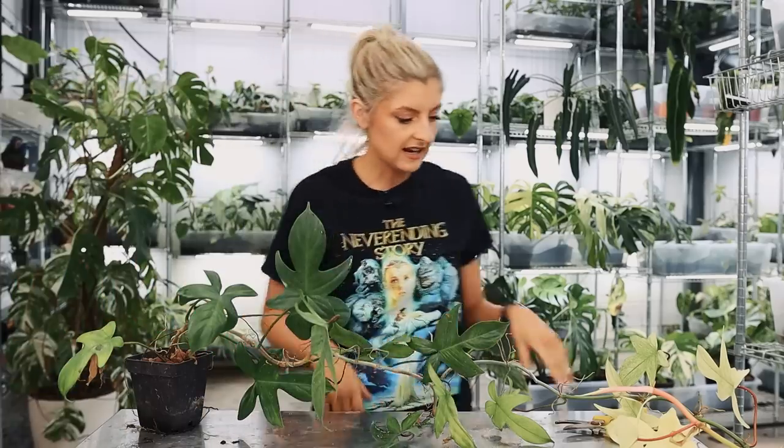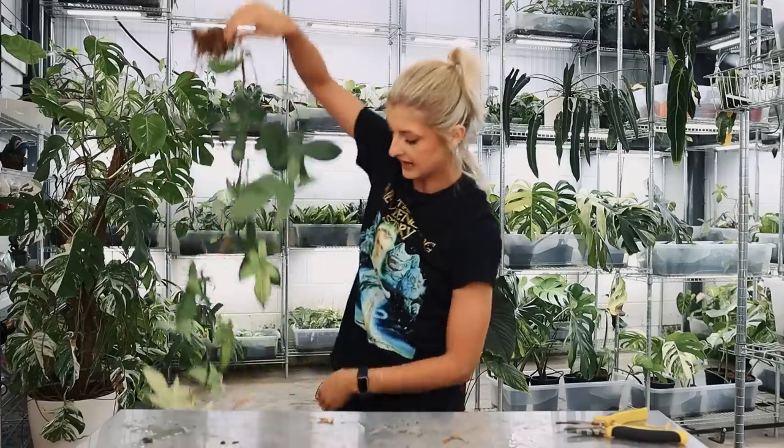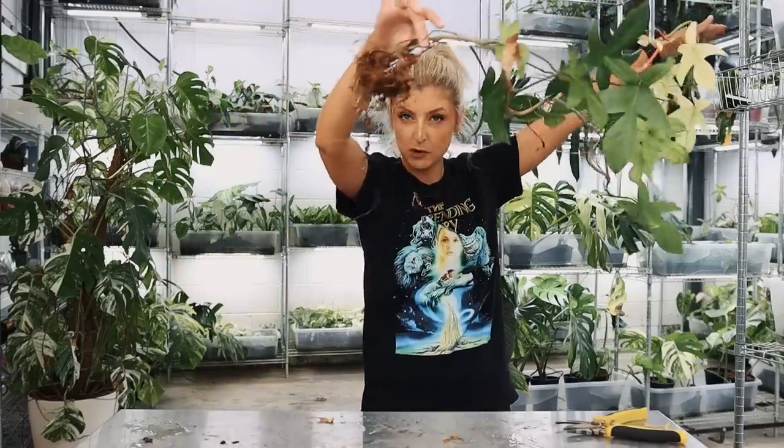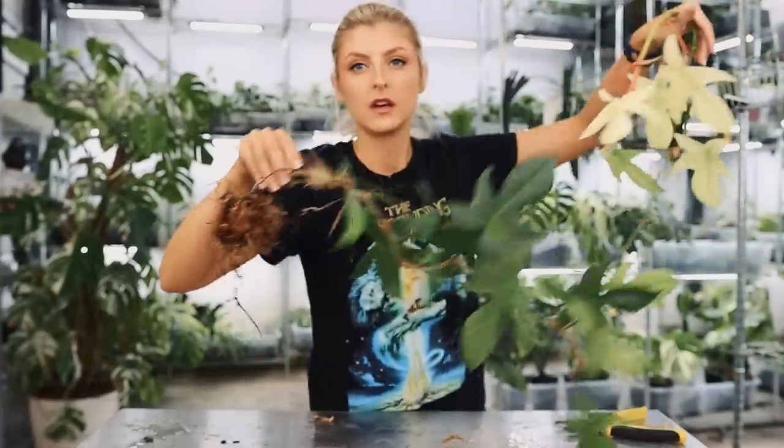Right, we'll start off very quickly. So the first thing I want to talk about - you'd really expect more roots than that, wouldn't you? Like you would really expect a lot more.